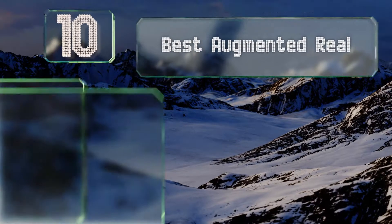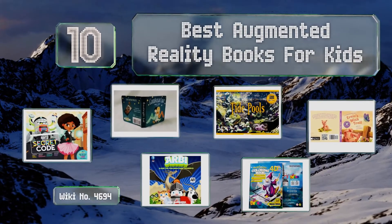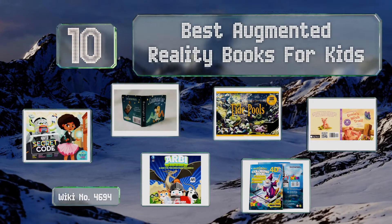EasyVid presents the 10 best augmented reality books for kids. Let's get started with the list, starting off at number 10.